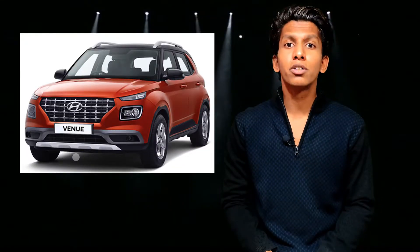Hyundai launched the Venue in India on 21st May 2019 and offered a six-speed manual transmission or a seven-speed DCT. For those who don't know what DCT is — DCT is a dual clutch transmission, or you can say an automatic transmission. Now Hyundai has come up with its new technology for its transmission.